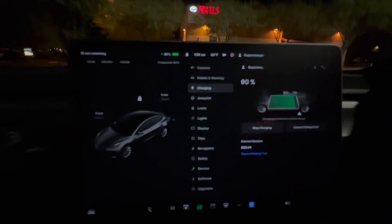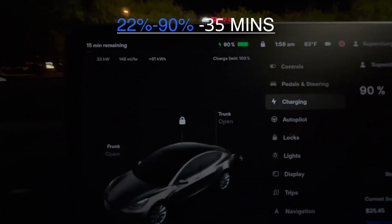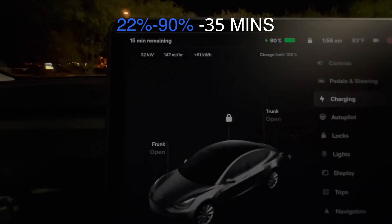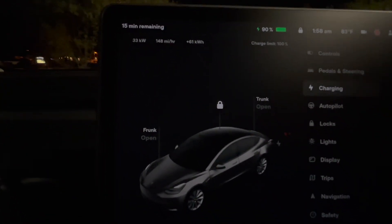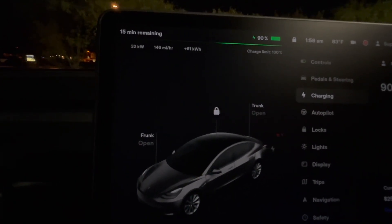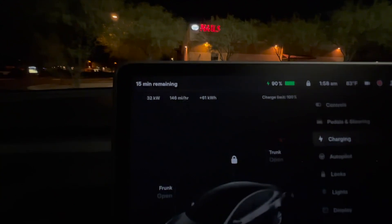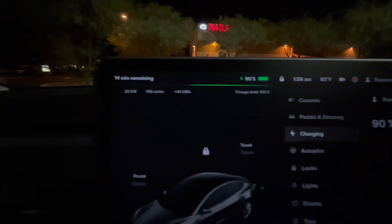It's 1:58 a.m. We are at 90% and it's even slower now at 33-32 kilowatts, around 146 miles per hour charge rate. It's showing 15 minutes left, which could be 20-25 minutes because it's very slow charging the battery all the way up.